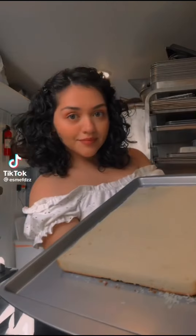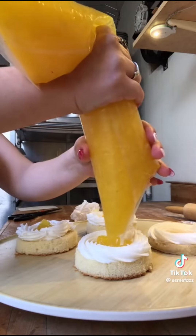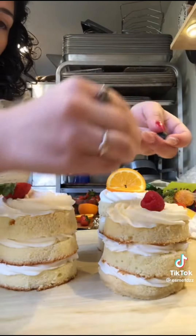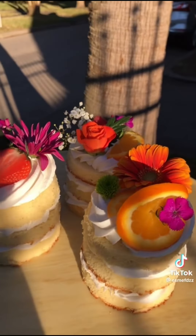Hey guys, today I had a lot of bread left over so I decided to make some mini cakes. I started by cutting my little cake rounds with the stencil that I made. I then used vanilla buttercream and pineapple puree for the filling. I decided to make this a three-layer cake and then I just added some fruit flowers. Let me know what you'd like to see next in the comments. See y'all next time!